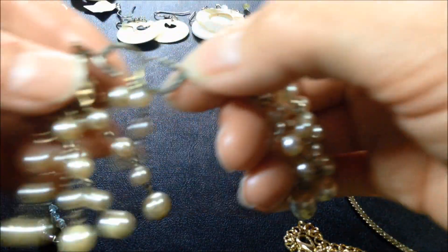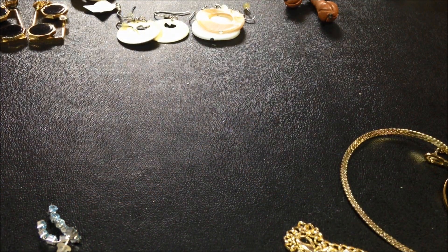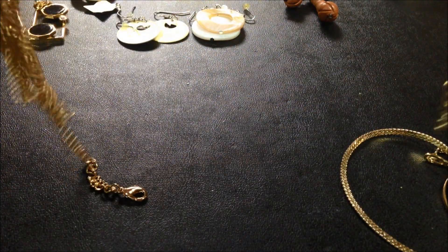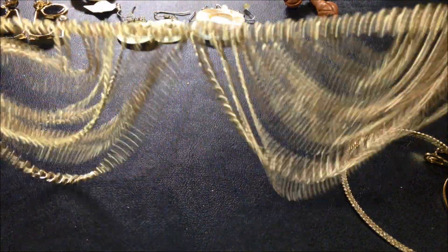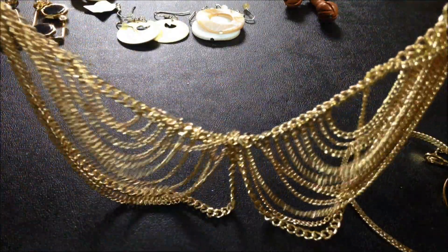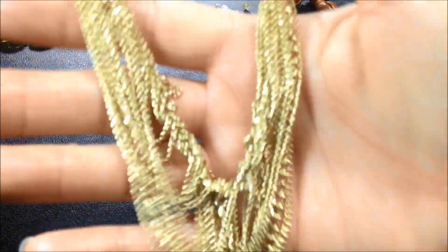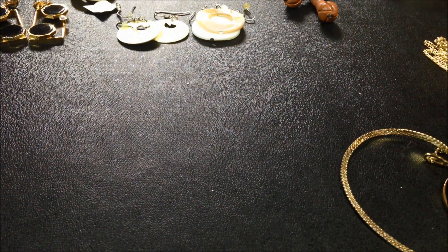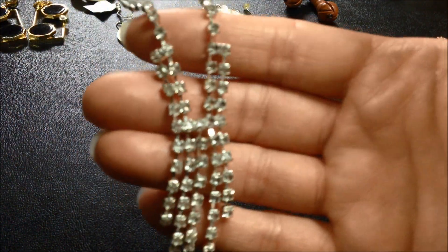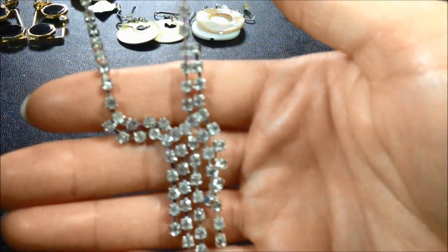And then we've got these guys here, hooked together. It goes like that — you can see. It's not very long, it's quite short. It's pretty — a layered necklace. And then we've got another one of this style, just in a different color. I think the other one was like a blue.